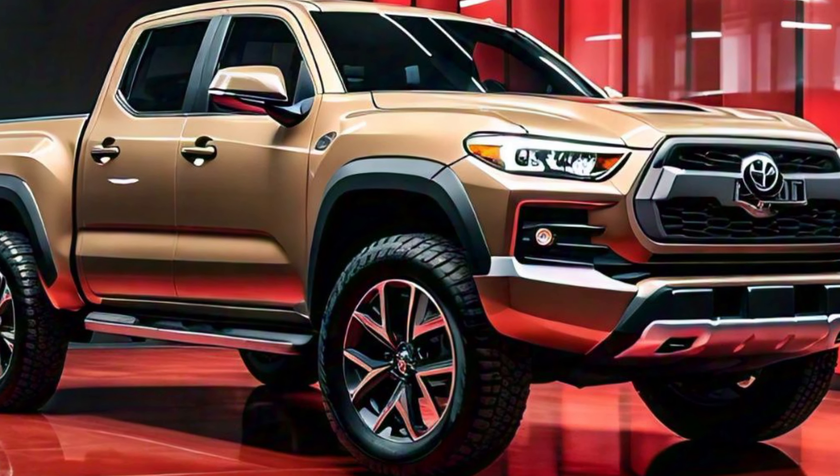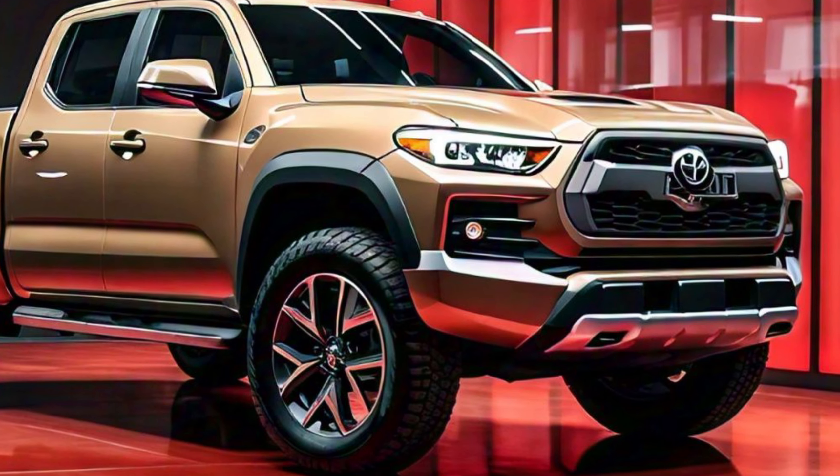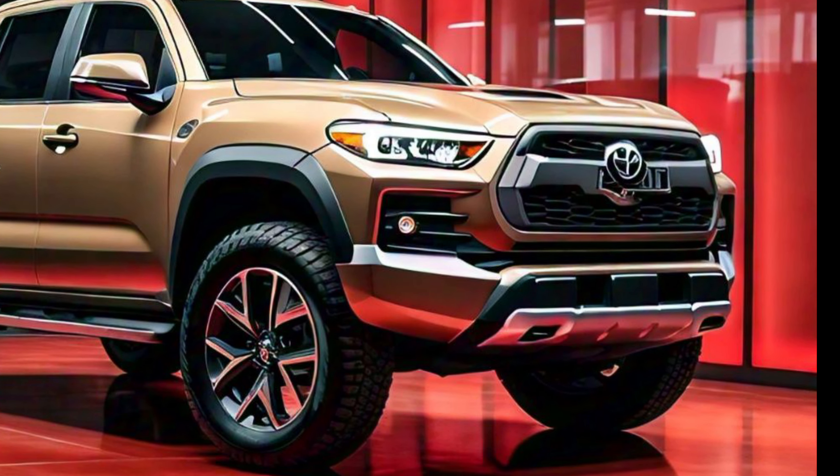The ground clearance of the Stout is also worth noting — it's high enough to allow for off-road excursions without compromising on-road comfort. This balance is key for a truck that aims to serve both as a workhorse and a lifestyle vehicle. The 2025 Toyota Stout also comes with a host of exterior accessories designed to enhance its functionality.